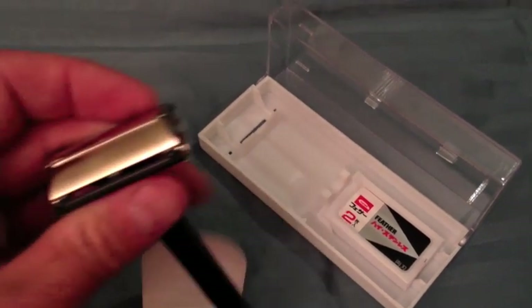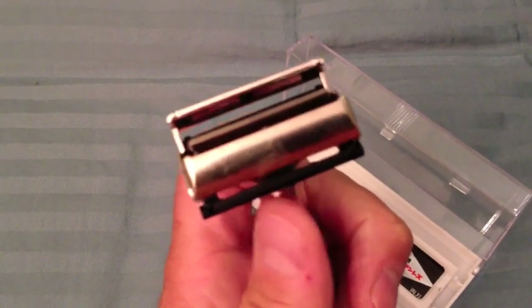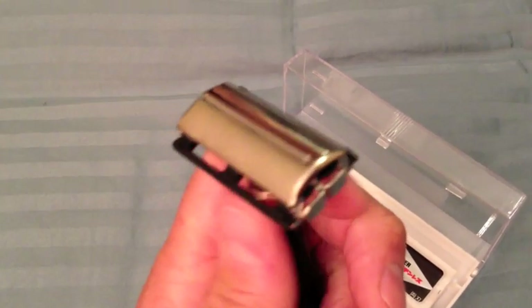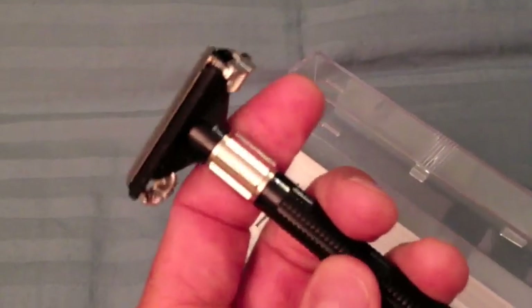It's a TTO, which is a twist to open. The blade pops in and you close it up. This would make a great travel razor.